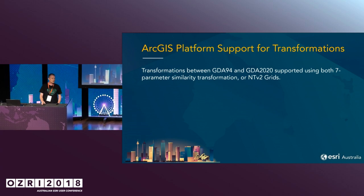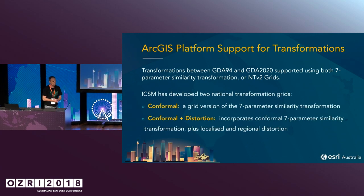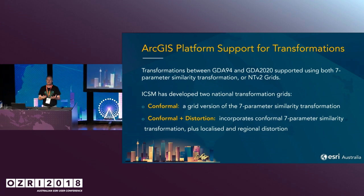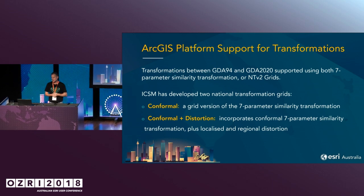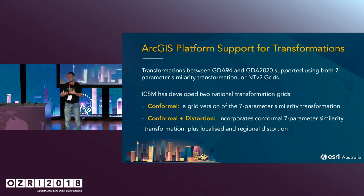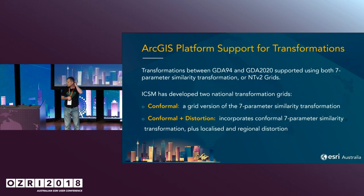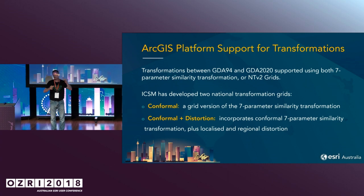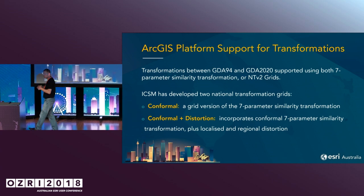We support the transformations in several ways. The first way is there is a seven-point parameter transformation. The seven-point transformation is a mathematical model that allows us to actually transform the data uniformly across the entire continental plate. ICSM is also releasing several NTV2 grid files — binary files that actually do the transformation and predict where your data will go. We support the new conformal one, which is a generalised seven-parameter conformal model, but also one with local distortions, where the actual measurement of distortion across Australia has been kept.